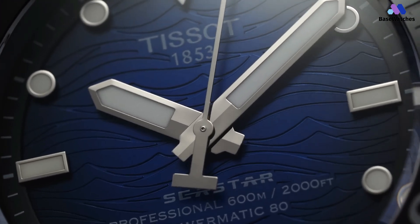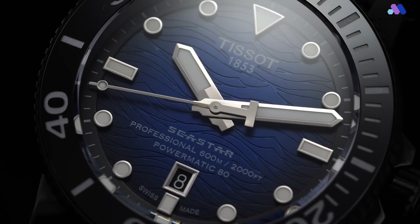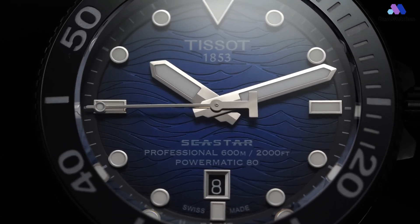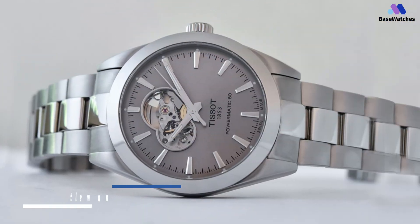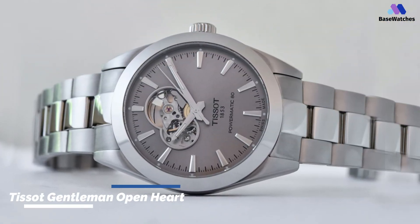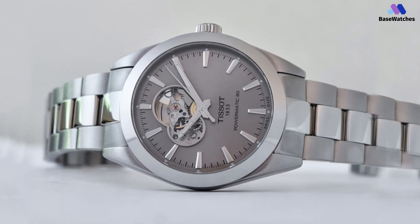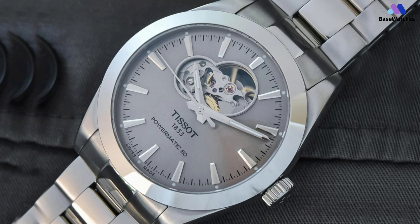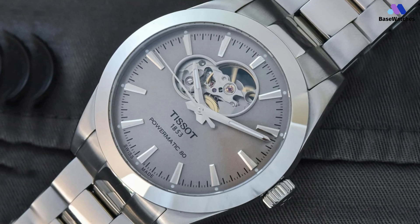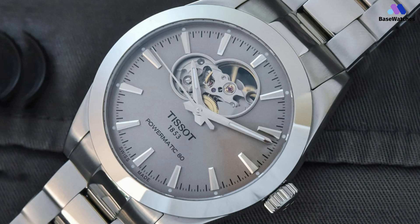The Tissot Seastar 2000 Black PVD is a robust and stylish dive watch that embodies Tissot's dedication to both form and function. The concept of partially opened dials isn't the most mainstream, as it sits in between a classic full dial and a more demonstrative, entirely open-worked movement. Yet it fills a gap in collections — it allows you to see some of the movement's parts, legibility isn't too affected, and these watches retain some sleekness.